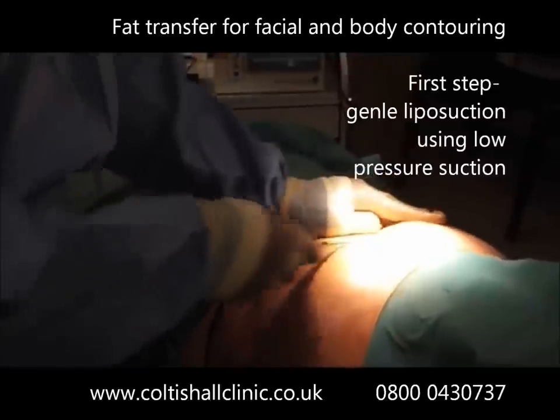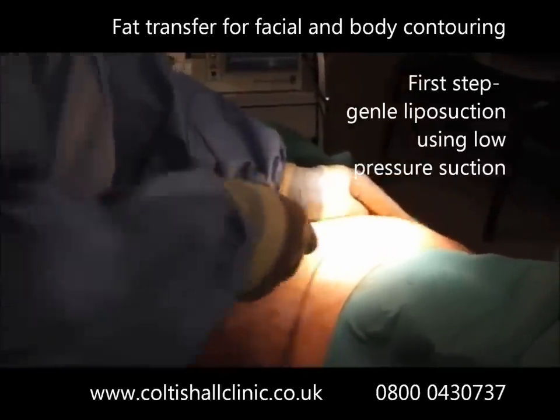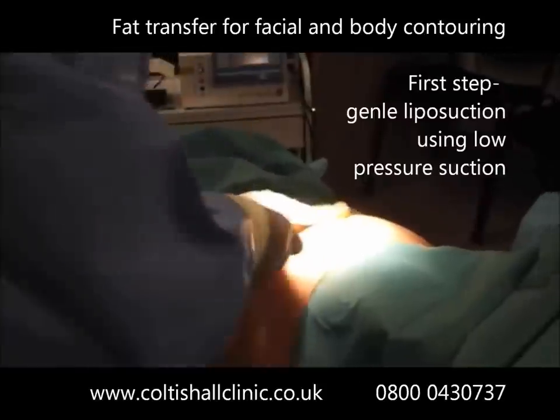This should be seen as two procedures in one: firstly to remove fat from where you don't want it, and secondly replacing volume from where you have lost it.